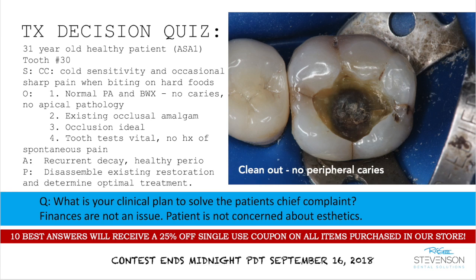Finances are not an issue and the patient is not concerned about aesthetics, but wants something long lasting. The 10 best answers will receive a 25% off single-use coupon on all items in our store — including burs, handpieces, hand instruments, and dental materials. The contest ends midnight September 16th.